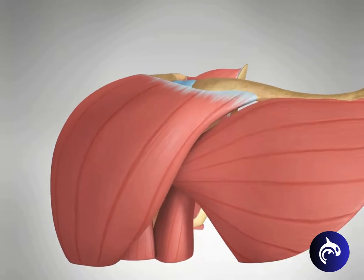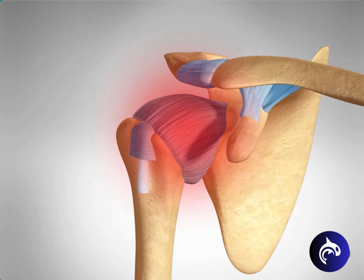In the initial freezing phase, any movement of the shoulder causes pain, and the shoulder's ability to move becomes limited.